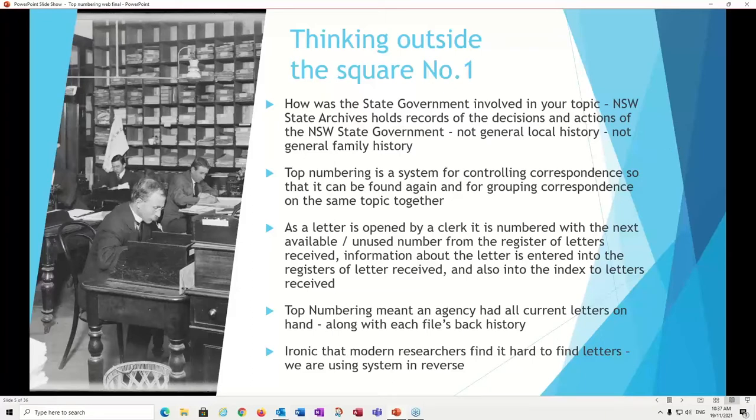The first question you need to ask yourself is how is the state government involved in your topic? State Archives is a very specific place — we hold the records of decisions and actions of the New South Wales government. We're not a general local history library or a general family history organization. We are specifically here to keep the records of the state accessible and to preserve them. Top numbering is a system for controlling correspondence so that it can be found again, and also for grouping correspondence on the same topic together.